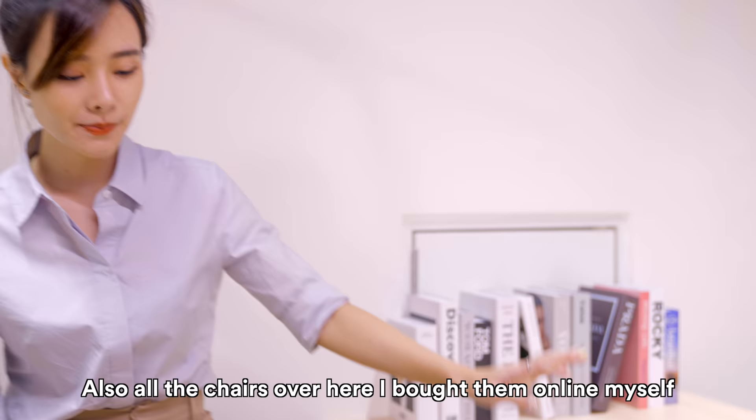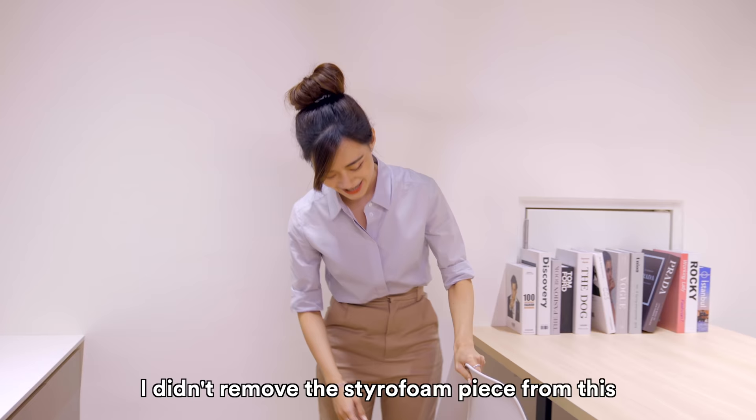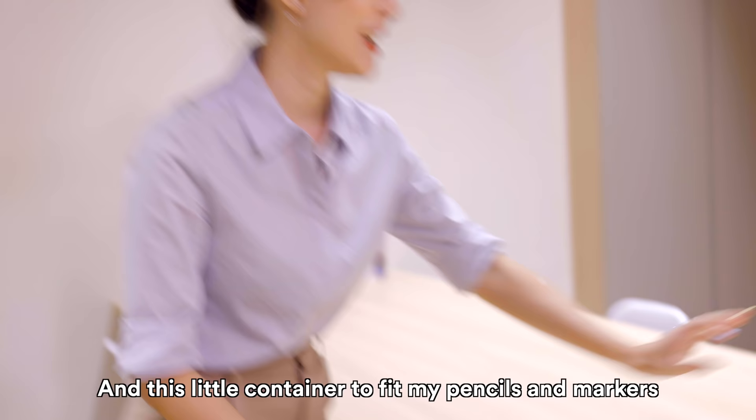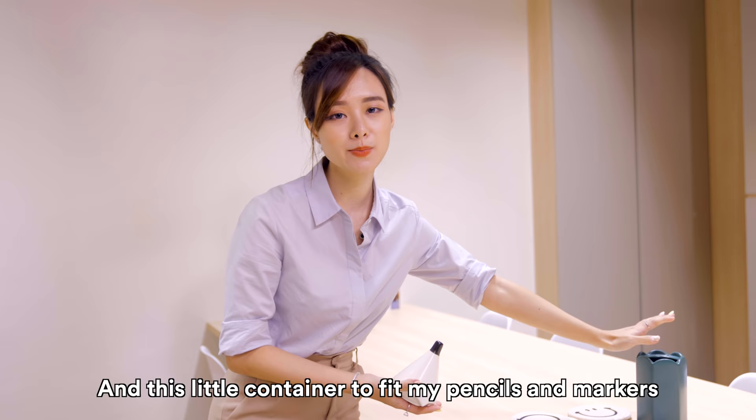All the chairs over here I bought online myself, and I just realised I didn't remove the styrofoam piece from this one — I'll tear it off later. These are very cute smiley coasters; I have a habit of using coasters at home just to prevent water stains. And this little container is to keep pencils and markers — currently it's empty but I'll bring the pencils in soon.